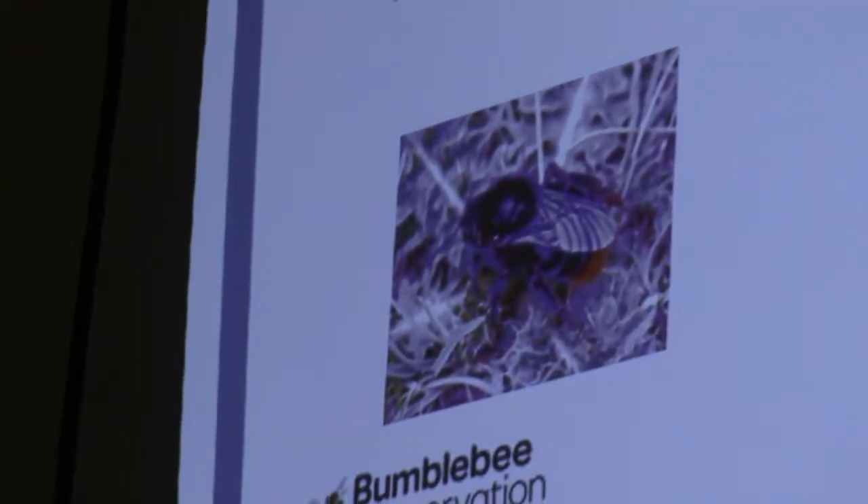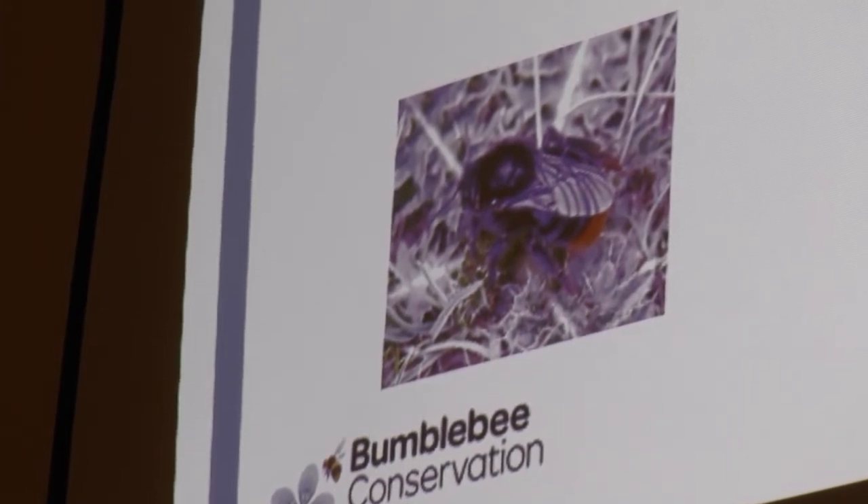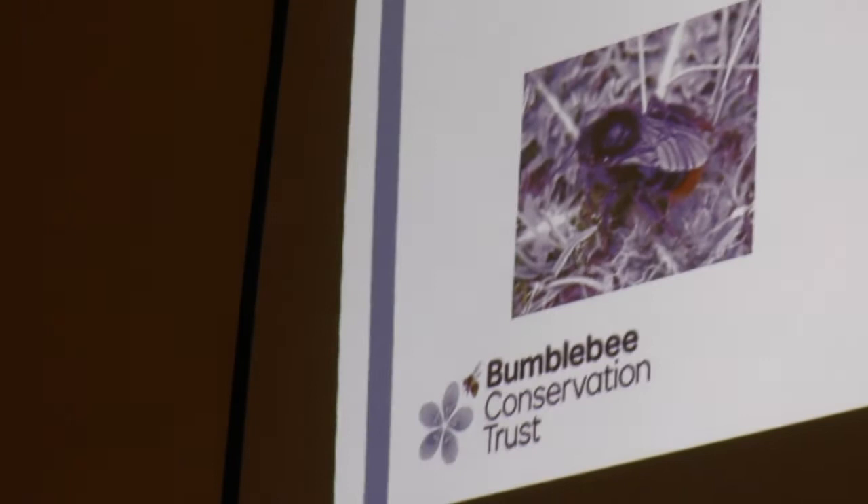Interestingly, six of our bumblebee species are cuckoos. Like the cuckoo bird, the cuckoo bumblebee will steal someone else's nest. What they do is wait for the normal bumblebee to make her nest and build up some workers and provision it with food, and then she'll go in and fight the queen — either kill her or suppress her. She'll then lay her own eggs and get the existing workers to forage and feed her offspring. They're often similarly coloured to the host species, but they have a really thick armour plating, and many cuckoos have a kind of shiny look to them.